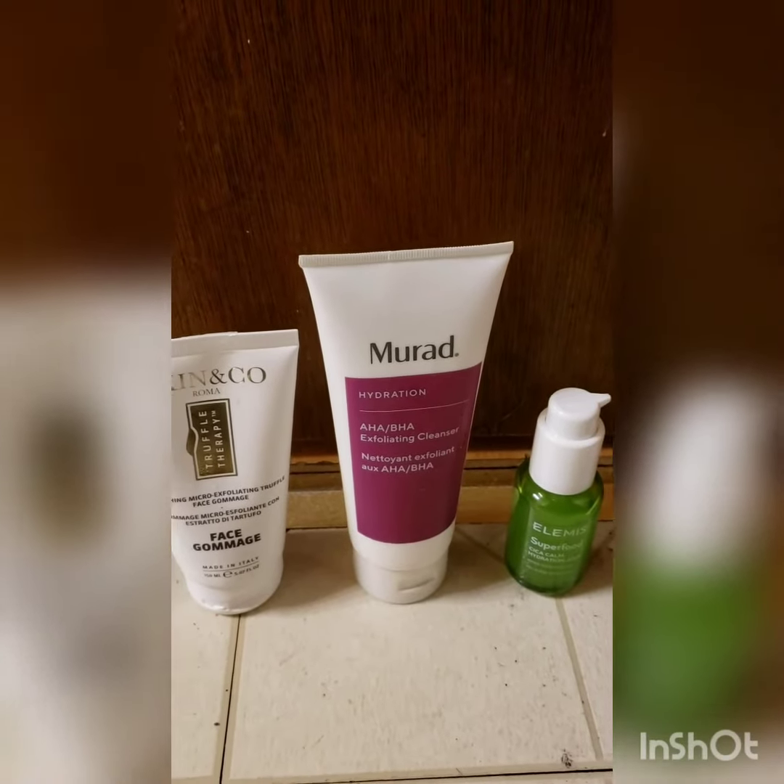Hi, I'm Amanda. Welcome back to my channel. Today's video is going to be about some of my favorite products this month. I am glad to see you here and I hope you enjoy the video.